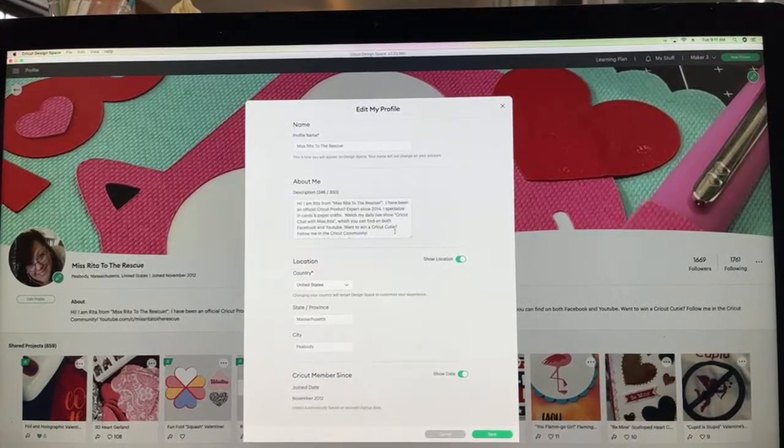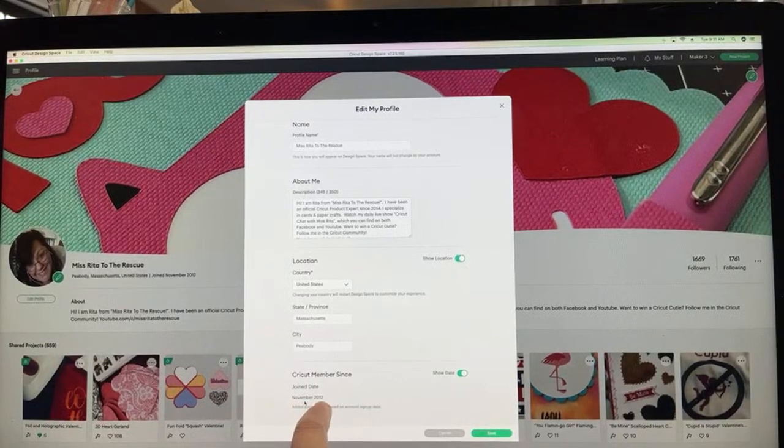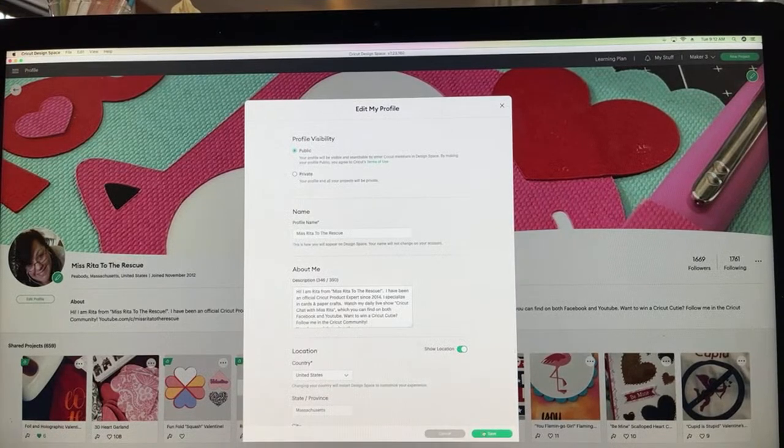Sorry, Benji's chewing on something plastic again. You can put your 'About Me' in there, and also use your location. Look at me — I've been a member since November 2012. That's definitely when I started with Cricut, though Design Space didn't actually exist then — it must be when I first started ordering from Cricut.